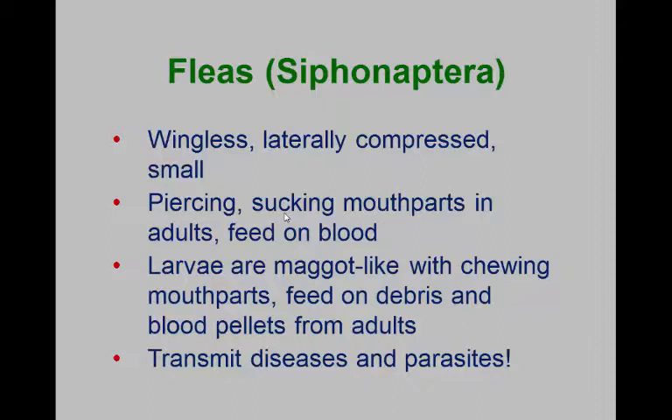If you've got a cat or a dog that's allergic to those bites, they're just going to be scratching and itching in a frenzy. But they can also get on you and be very unpleasant. Remember that the larvae are somewhat maggot-like, but they do have a head capsule, so we can tell that they're not true maggots. They feed primarily on decaying debris.